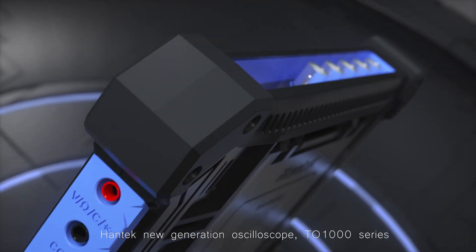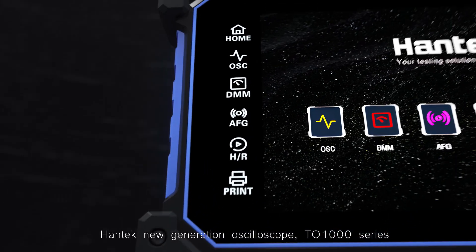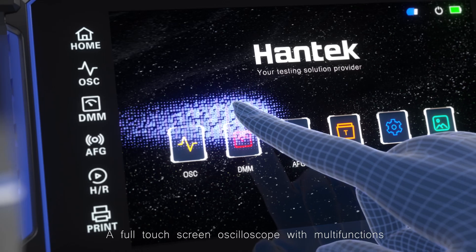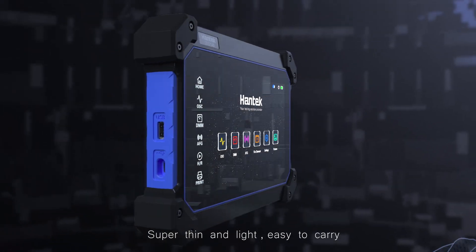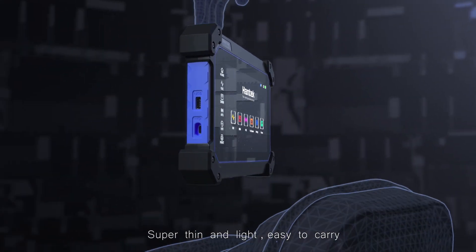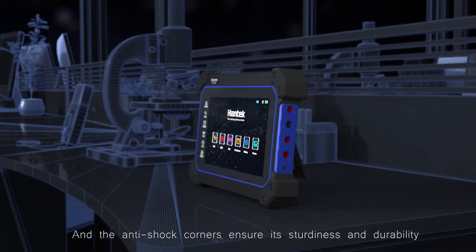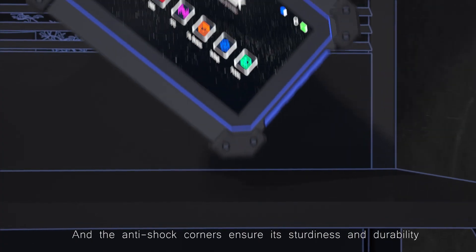Pentec New Generation Oscilloscope TO-1000 Series. A full-touch screen oscilloscope with motive functions. Super-thin and light, easy to carry. The unique tangible design frees your hands, and the anti-shock corner ensures its sturdiness and durability.